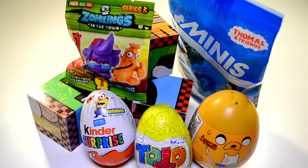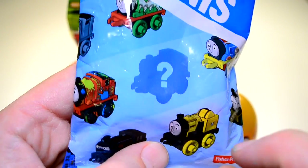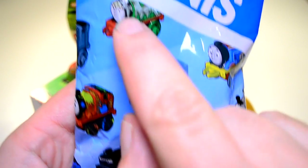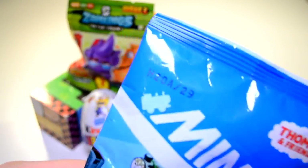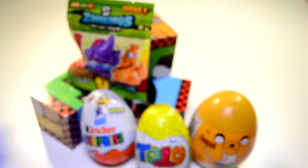Let's open the Thomas and Friends Mini first. Have a look at this packet — I don't remember these characters from Thomas. I don't remember Ninja Train, I don't remember Skull Train or Splat Train. But you know, we don't know what we're gonna find inside. That's why it's a mystery. So let's open it up. I've got some scissors — the worst scissors in the world. We don't have sharp scissors in our house, it's probably a good thing. I'd probably hurt myself.